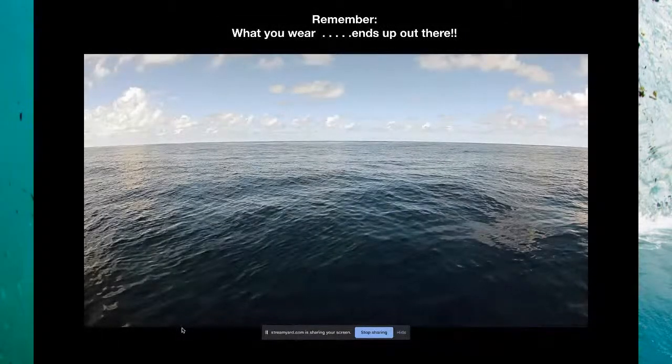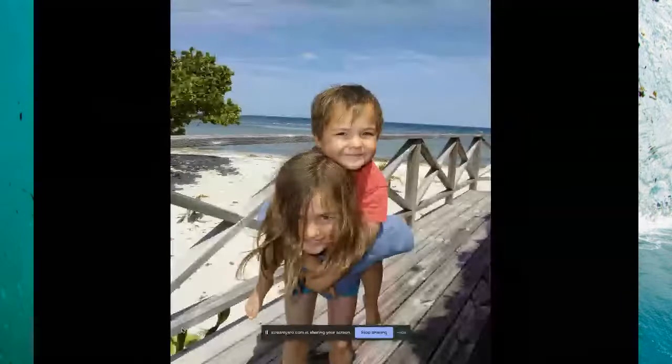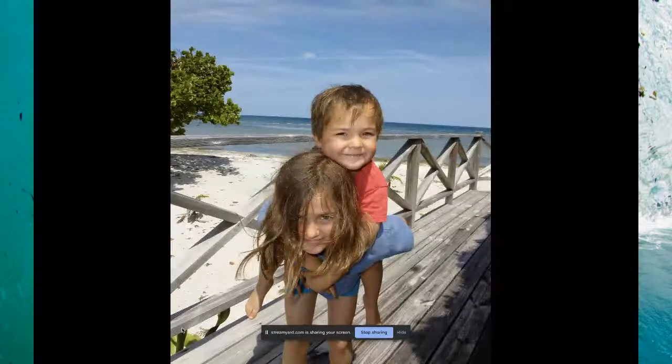I want you to remember that what you wear ends up out there. My great dream is that when my kids are grown, they'll say, 'Mommy, remember when we'd go to the beach and we'd find trash on the beach? I'm so glad we cleaned up our act.' That's my dream — that they'll be walking on the beach without having to pick up trash, telling me that they're so happy the world is different from the world they grew up in.